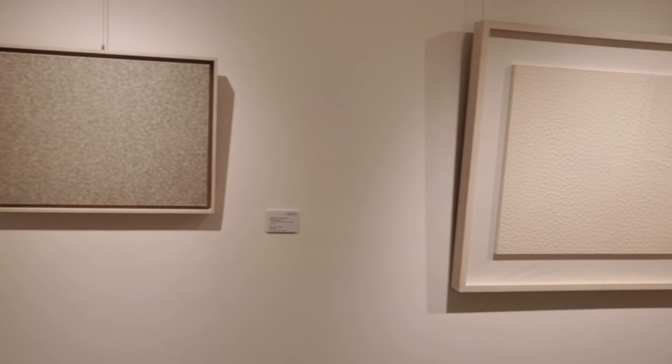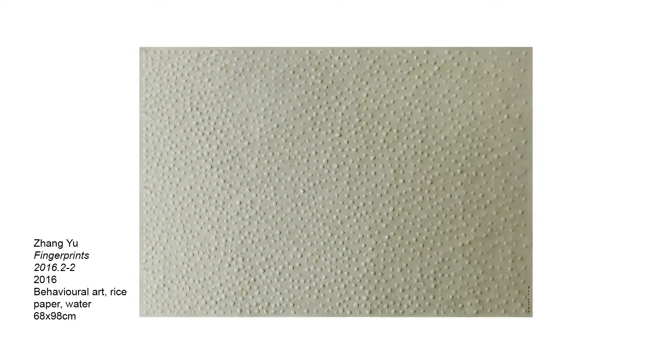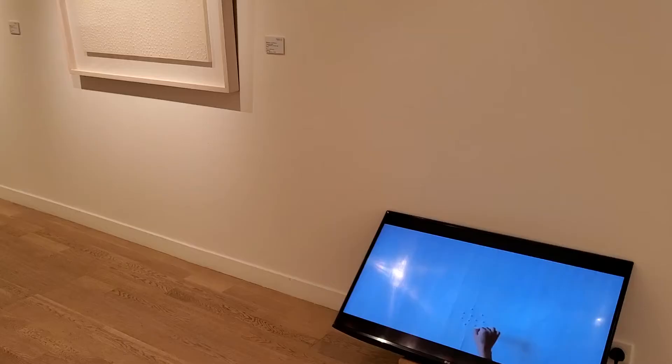Next is Zhang Yu, whose experimental use of his index finger as the sole tool of creation fully explores the relationship between self-identity, time, and existence. His work consists not only of abstract paintings, but also video, installation, and ready-mades.